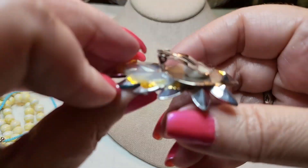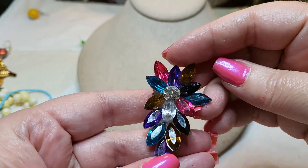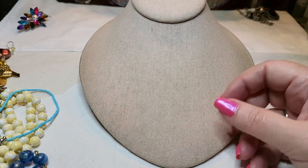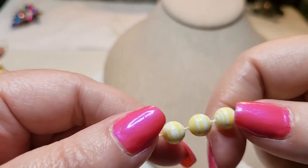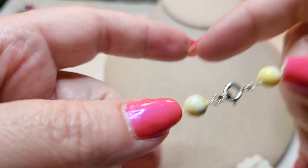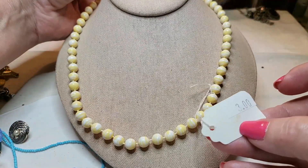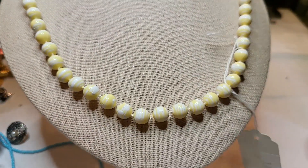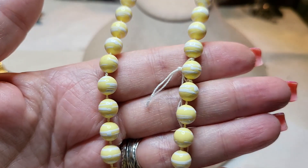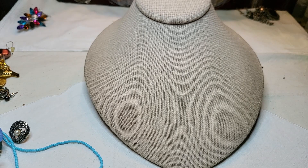An earring somebody made — clip on. And we got some more Mardi Gras beads — yellow and white, spring ring clasp. Oh, there's a tag on it — three dollars. I don't think anybody's getting three dollars for these.